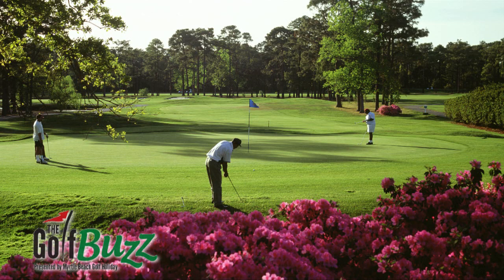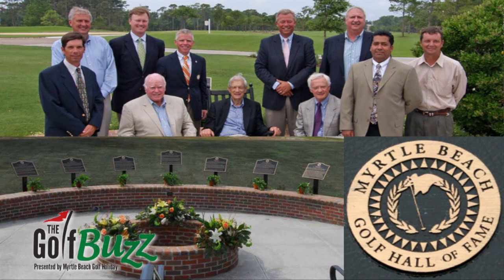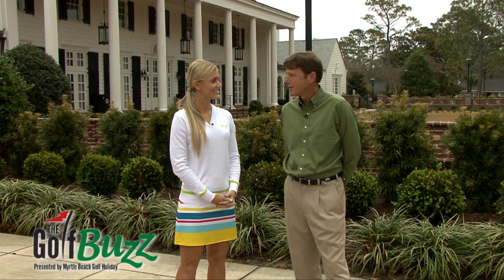Also, in 2009 when the course was renovated, we at Pine Lakes established the Myrtle Beach Golf Hall of Fame. So we have the history with local people in the industry that made such an influence to make it what it is today.